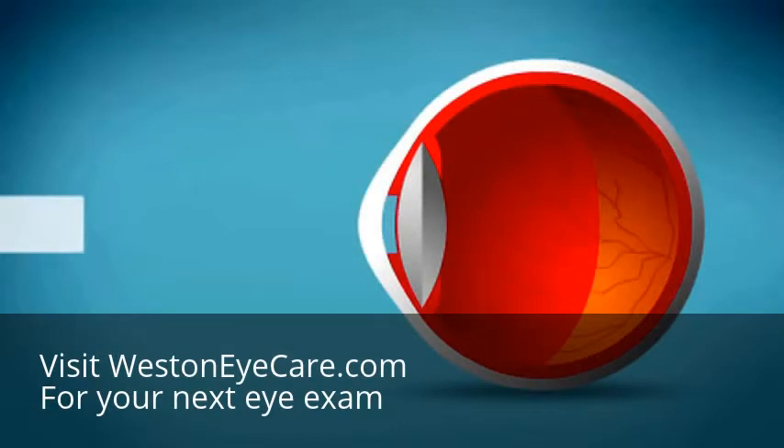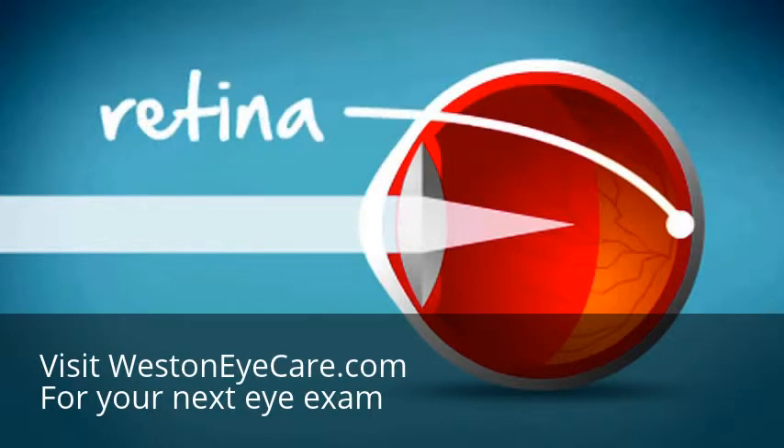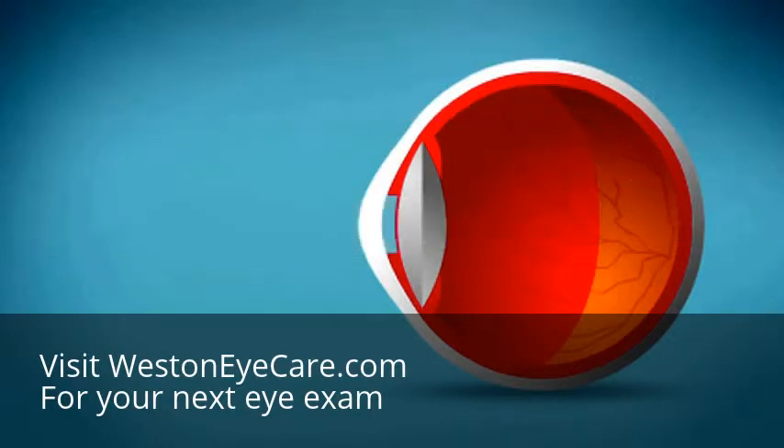Light rays entering the eye must be bent into a precise point of focus on the retina, found in the inner back of the eye. When this doesn't happen, our vision is blurred.